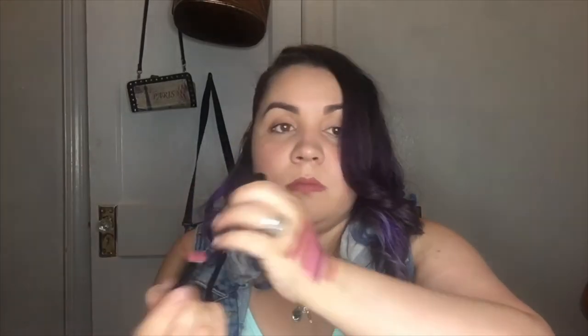This one is Soft Pink. I'm being really careful about how I apply them because I don't want to break the tip of the lipstick. And this one's called Spice. These are matte lipsticks — not lip glosses, not liquid lipsticks, just matte lipsticks. I like these colors. They're nude colors, and I love nudes.